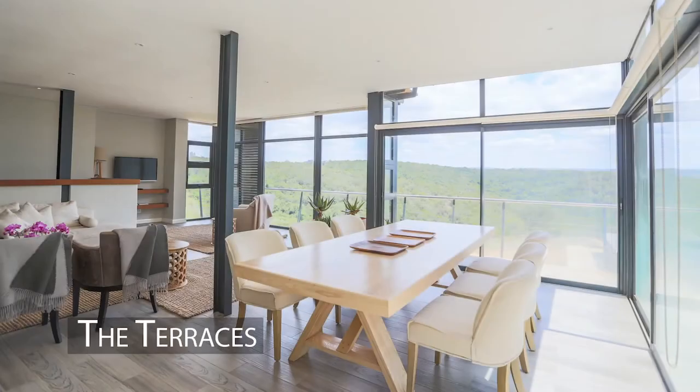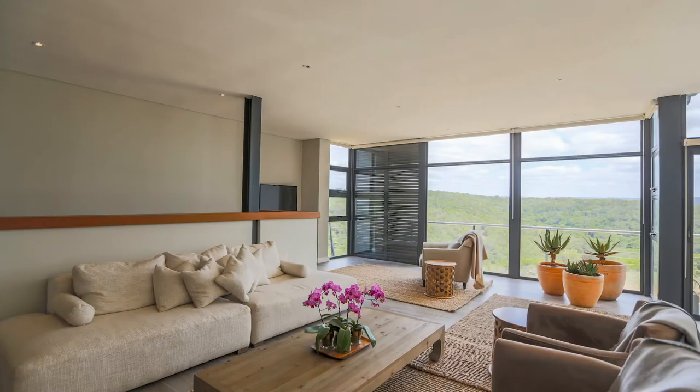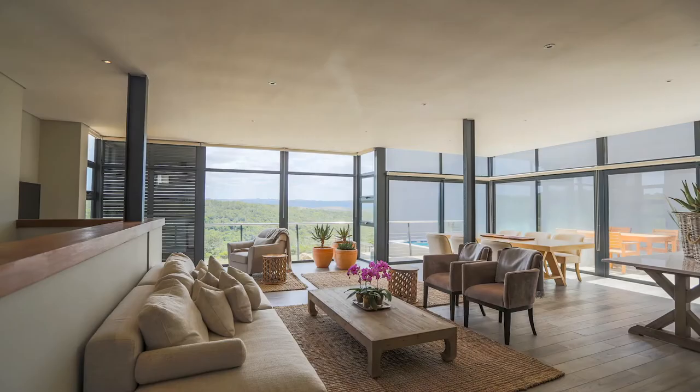The Terraces. We have two, three, or four-bedroom options available — open plan kitchen, dining room and lounge. Triple level, semi-detached.